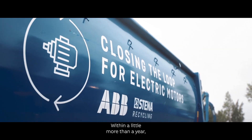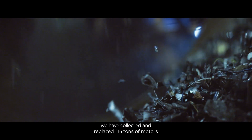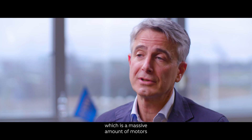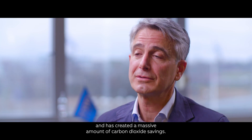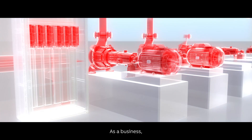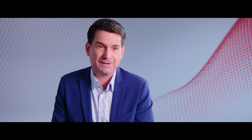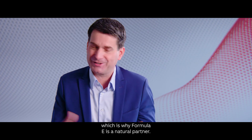Within a little more than a year, we have collected and replaced 150 tons of motors — a massive amount — and created a massive amount of carbon dioxide savings. As a business, we want to promote and make possible sustainable ideas like this, which is why Formula E is a natural partner.